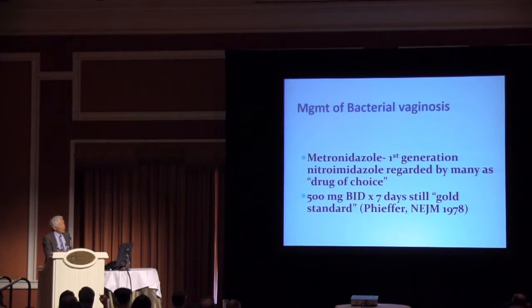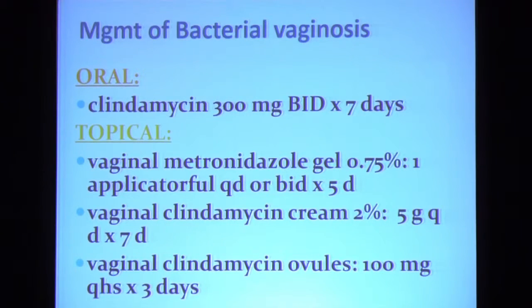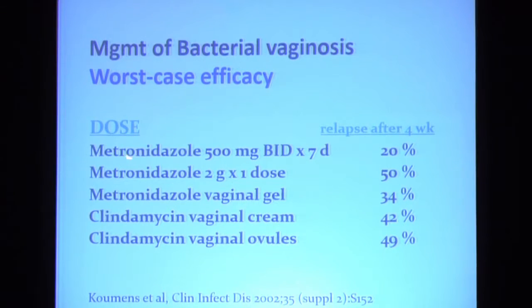How do you treat bacterial vaginosis? Metronidazole is still regarded as the drug of choice or first-line therapy. The regimen proposed back in 1978 — 500 mg BID — is still regarded as the gold standard. You have alternative therapies: oral clindamycin, which some people like to use during pregnancy, and a host of topical regimens. Although topical agents are just as good as oral metronidazole when evaluated one week after completion of therapy, a 2002 CDC analysis showed higher relapse rates four weeks afterwards — which is why most of us still consider the oral regimen the gold standard.